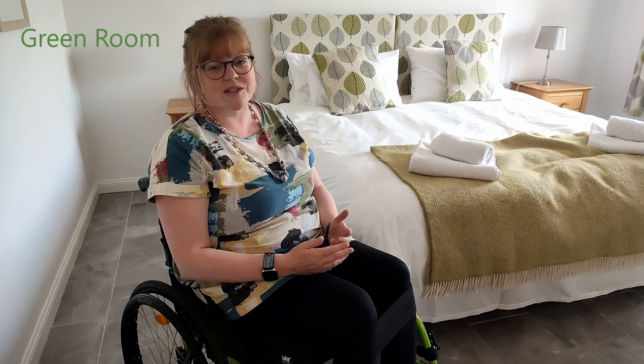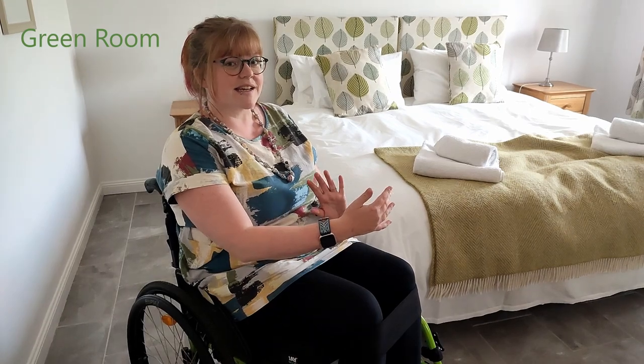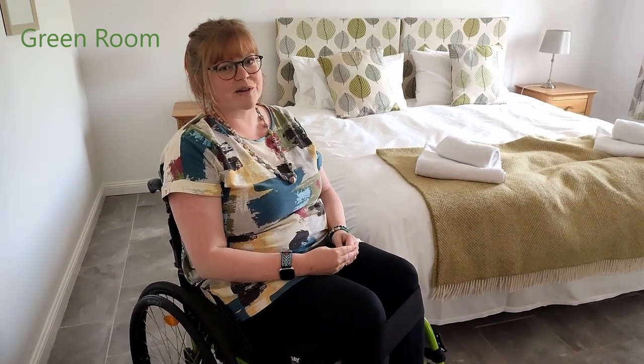Moving around the house is really easy because of the tiled floor and the widened doorways. Some of the turns into some rooms are a little bit tight for me, but I do have a slightly wider wheelchair and I will put the measurements of that down in the description box.